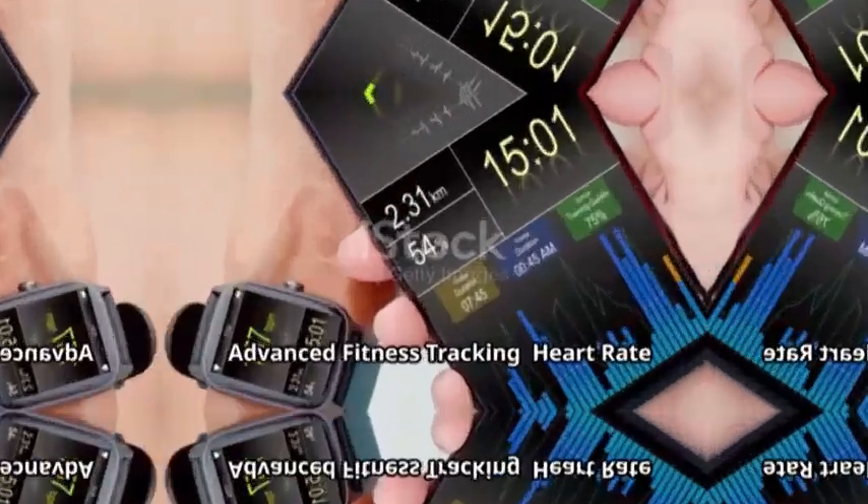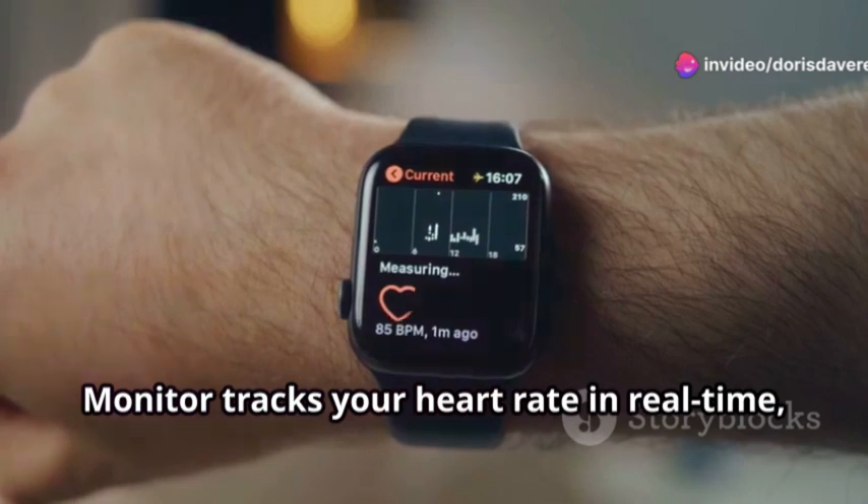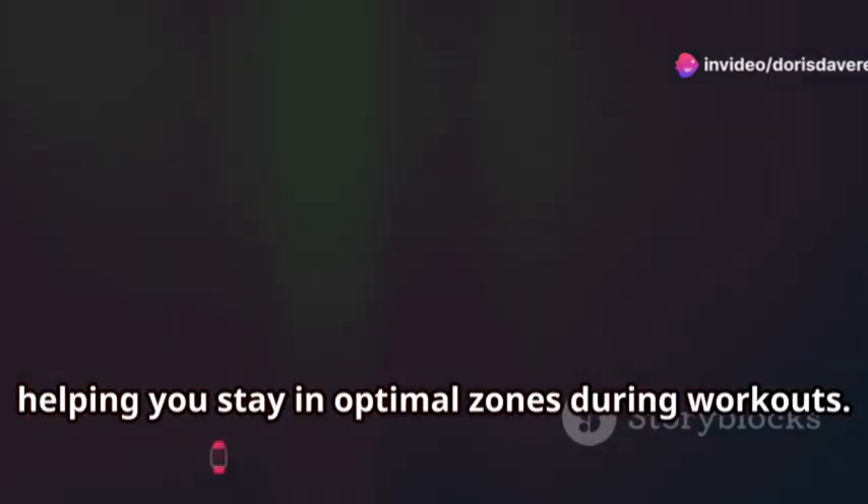Key features. The Advanced Fitness Tracking Heart Rate Monitor tracks your heart rate in real time, helping you stay in optimal zones during workouts.